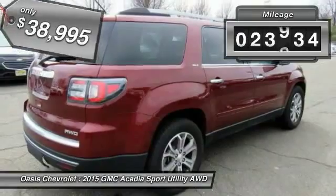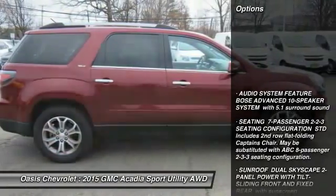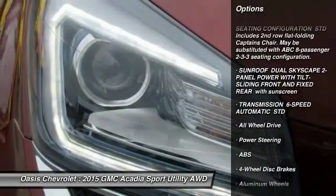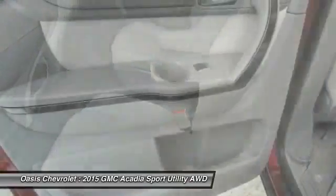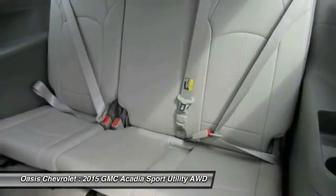This vehicle has less than 25,000 miles. Here are some of this vehicle's great options: steering wheel audio controls, stability control, traction control, power lift gate, power passenger seat, backup camera, all-wheel drive, remote engine start, anti-lock braking system, and keyless entry.